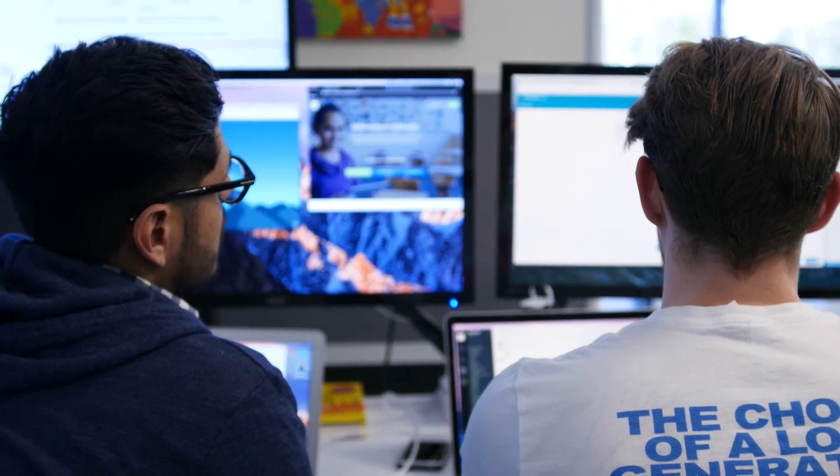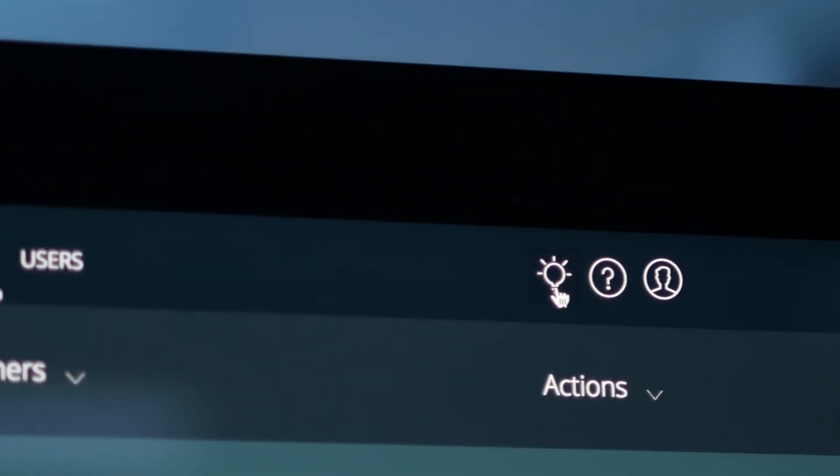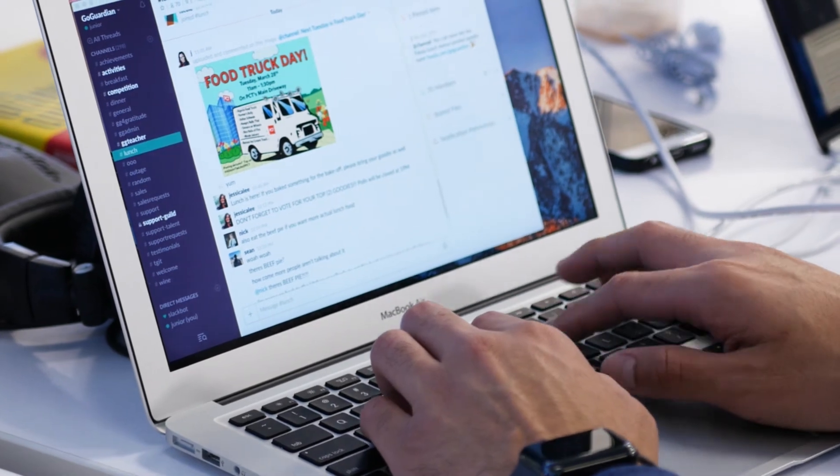GoGuardian support has been fantastic — I've actually contacted them off hours on the weekends and they've always been there for me. They are listening; there's a feedback button in the panel, and you put a wish in there and they'll listen to you, and it's one of the reasons why we keep coming back to them.